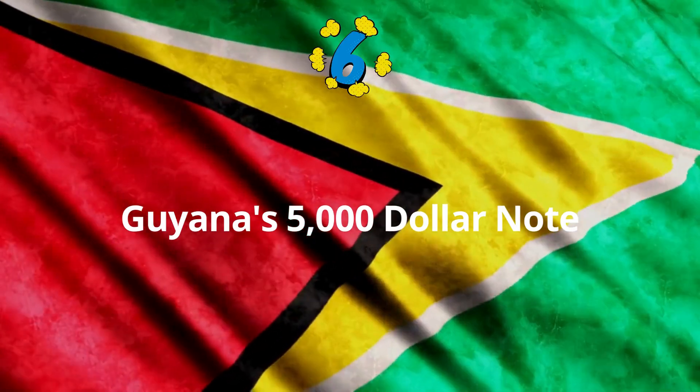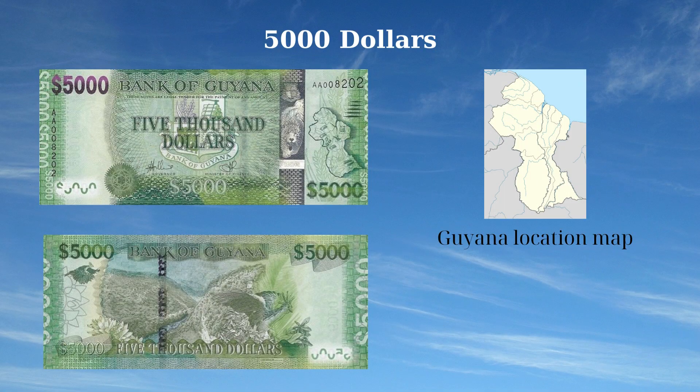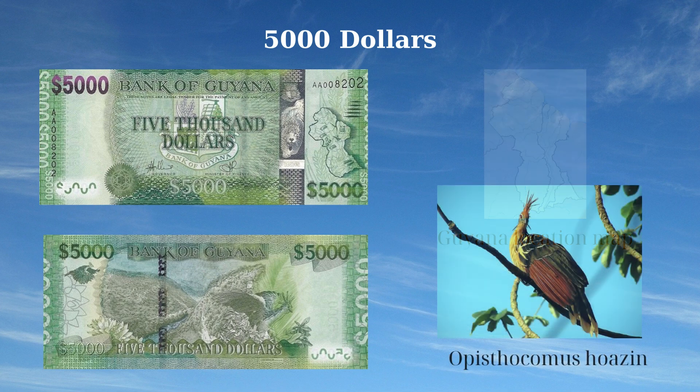The 5,000 Dollars banknote of Guyana, issued in 2022, features notable national symbols and natural heritage. The front side showcases the map of Guyana, the coat of arms, and a jaguar, reflecting the country's sovereignty and rich wildlife. The reverse side depicts Guyana's rainforest and the national bird, the Hoatzin (Opisthocomus hoazin), celebrating the nation's natural beauty and biodiversity.